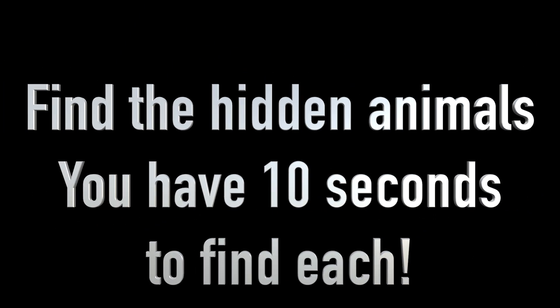Find the hidden animals! Okay friends, now it's your turn. You have ten seconds to find each animal. On your mark, get set, go!